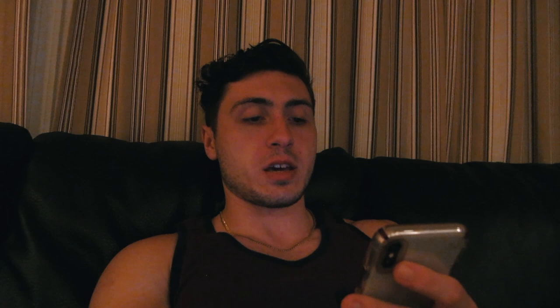Here are my macros for the day: 103 grams fat, 9,360 milligrams of sodium, 1,500 carbs, 92 fiber, and 700 grams of sugar. If you guys liked the video, thanks for watching — comment what you think and suggest new videos for the future. I honestly had a lot of fun doing this, even though it was a lot of cereal. Cereal is my favorite food, but I think I'm taking a little break from it. Thanks for watching guys, I'll see you soon.